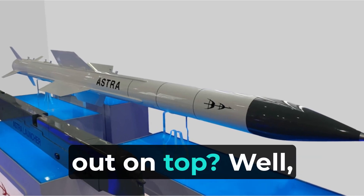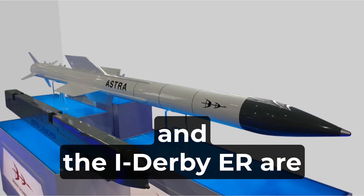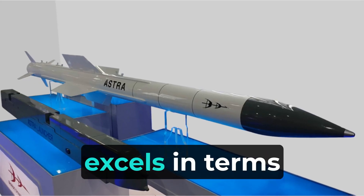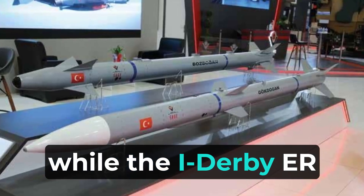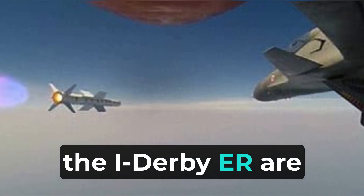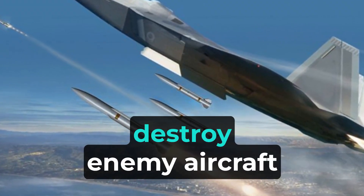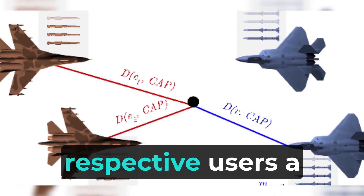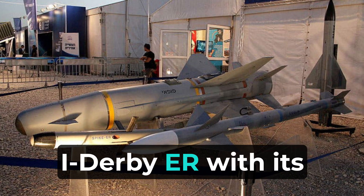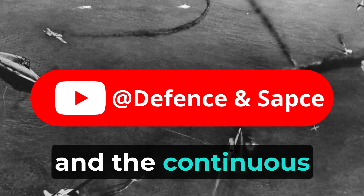So, which missile comes out on top? Well, it ultimately depends on the specific requirements and context of a combat situation. Both the Astra Missile and the I-Derby-ER are highly capable air-to-air missiles with impressive features. The Astra Missile excels in terms of speed and maneuverability, while the I-Derby-ER offers a longer range and superior kinematics. In conclusion, these missiles are formidable weapons showcasing advancements in air-to-air missile technology, designed for beyond visual range engagements and giving their users a significant battlefield advantage. Whether it's the Astra Missile's high-speed capabilities or the I-Derby-ER's advanced guidance systems, both highlight the prowess of their developers and the continuous evolution of aerial warfare.